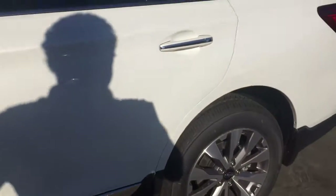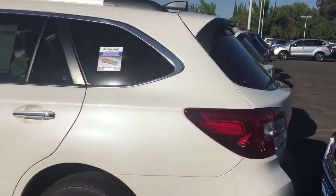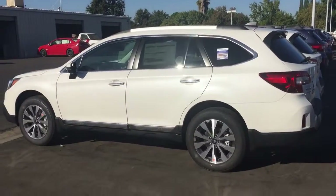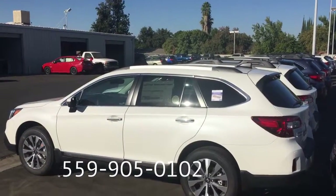This is a 2.5i Touring. Any questions? Just click Ask Ed on my webpage, or call me directly at 559-905-0102. Thank you.